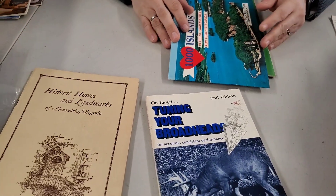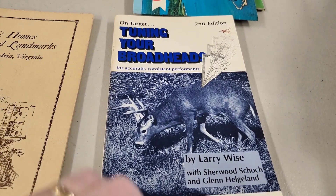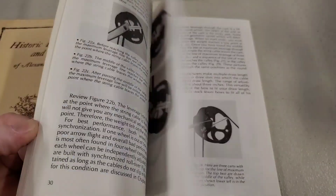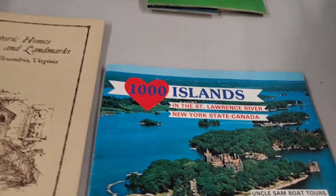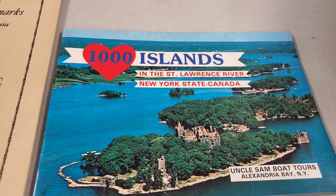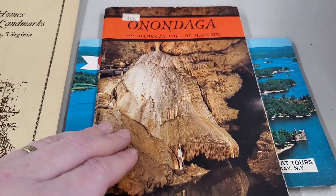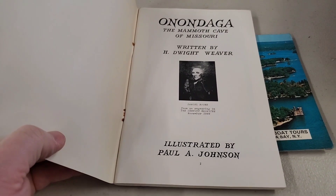Turning your broadheads for accurate, consistent performance — so how to basically make arrows. It's a sport, like for hunting. We might need to post this one too. Then we've got A Thousand Islands. Here we've got Onaganda, the Mammoth Cave of Missouri — it's a souvenir, looks like they went on vacation or something like that.